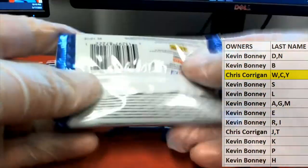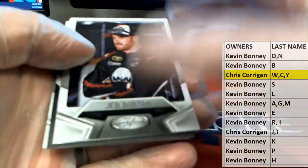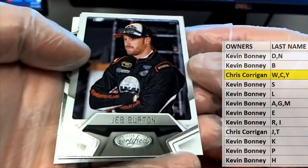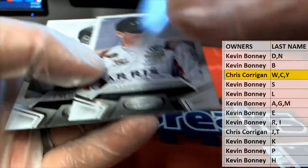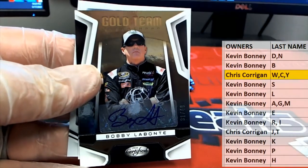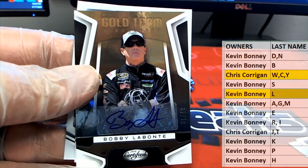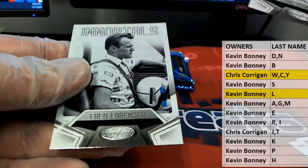We do have more boxes in stock too, guys, if you'd like Certified Racing. Jeb Burton right there. Bobby Labonte, alright — yes sir, 31 of 49, gold team. Letter L, there you go Kevin B. Very good Kevin B — Carl Edwards and Lorenzen.